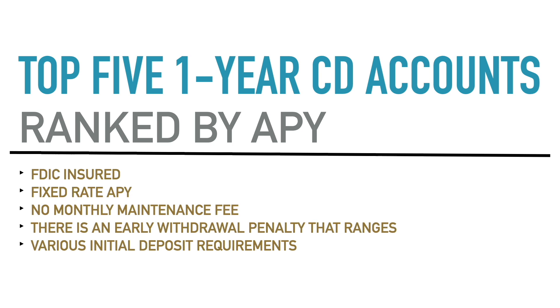If the rate goes up, you're still locked into the APY it was at when you signed up. So these are fixed rate APYs, not variable. Additionally, none of these accounts have a monthly maintenance fee — you don't have to worry about it taking from your principal or charging you anything for having a CD account with these banks.